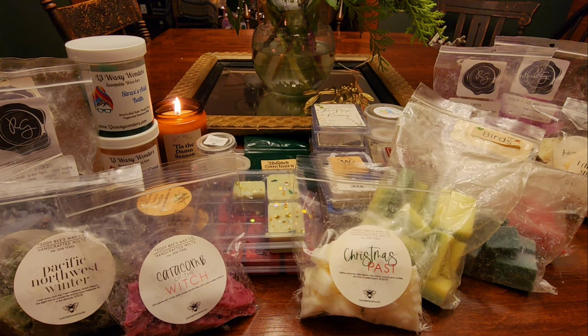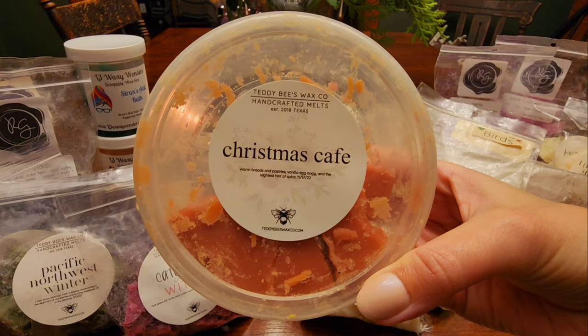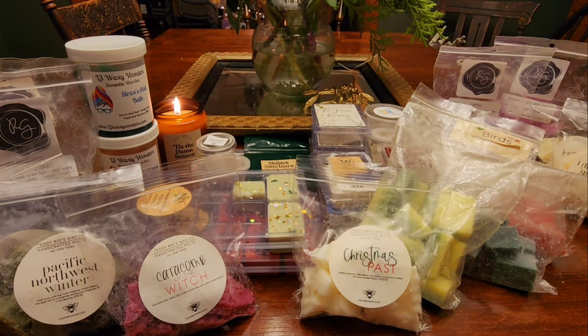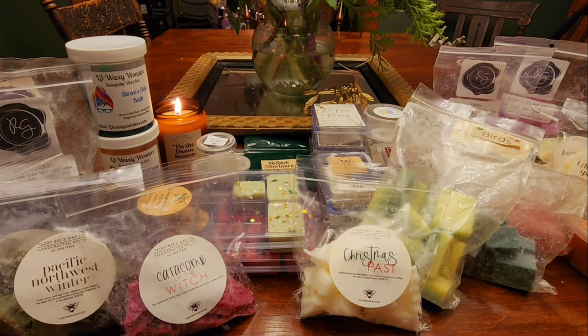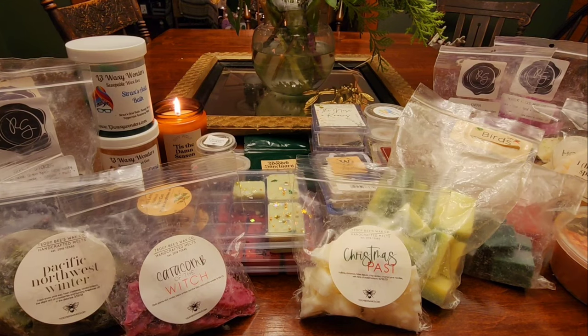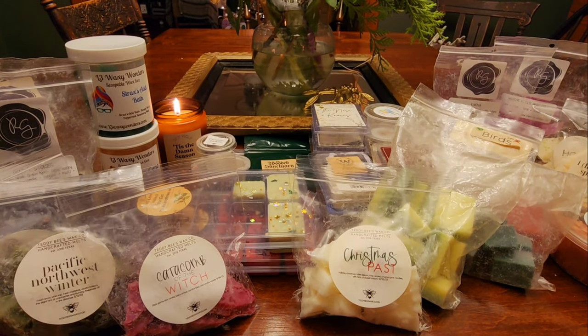I have some tubs from Teddy Bees and then we're done. The first one is Christmas Cafe — warm breads and pastries, vanilla eggnog, and the slightest hint of spice. I like this one but I don't love it. The notes sounded really good to me but I didn't love it as much as I thought I would when I actually smelled it. I'll keep this for next Christmas and finish it up then — I probably won't get more of that one.